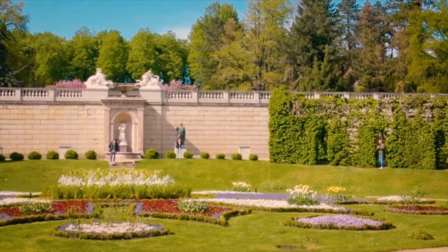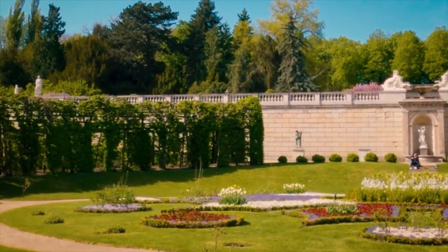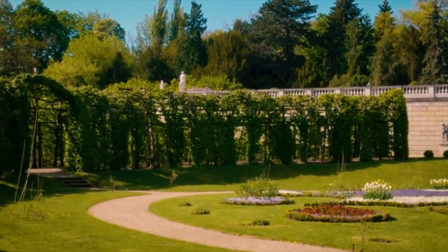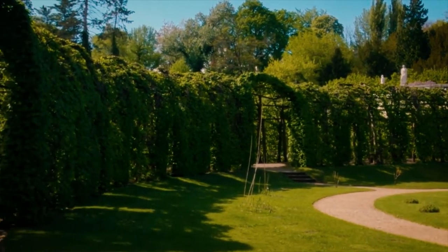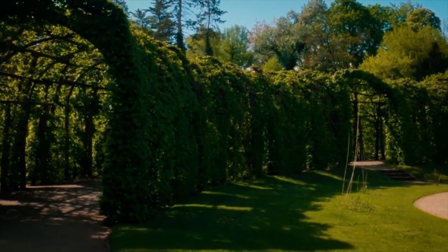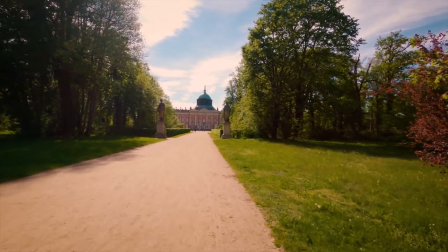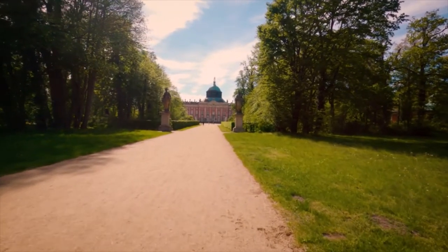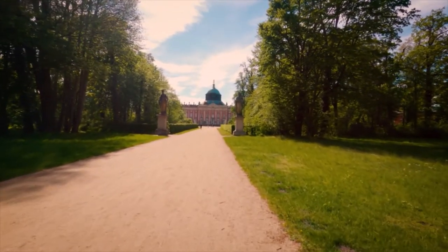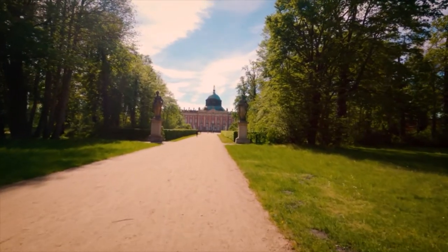The park has many delightful decorative features, including the Neptune Grotto by Knobelsdorff, the small round neoclassical Temple of Friendship which Friedrich built in memory of his favorite sister, and the great fountain. Nearby features include the historic mill set close to Sanssouci Palace. Once a year in summer, the park is transformed into a vast stage for events.